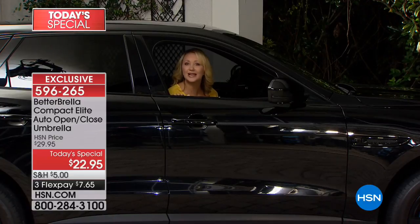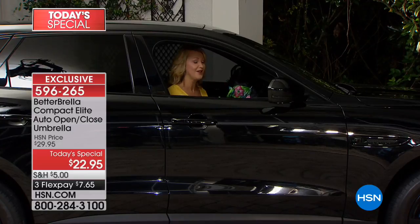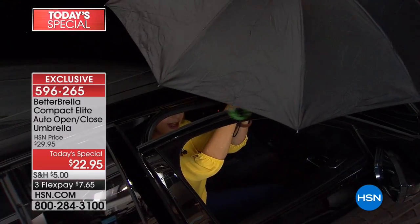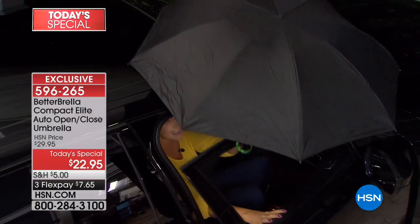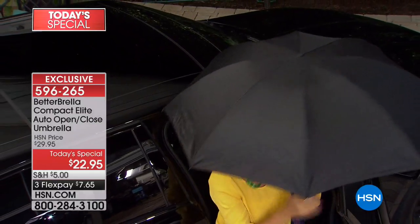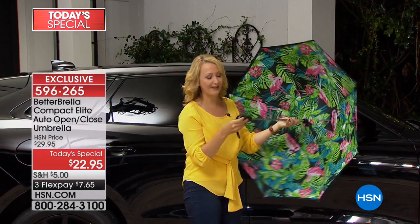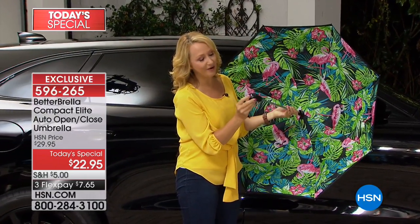When you're trying to get out, we've all waited for the rain to stop — it wastes our time. With the Better Brella, you don't worry about that. Just barely open your car door, pop out your Better Brella, and with the touch of one button you are instantly protected from the elements.